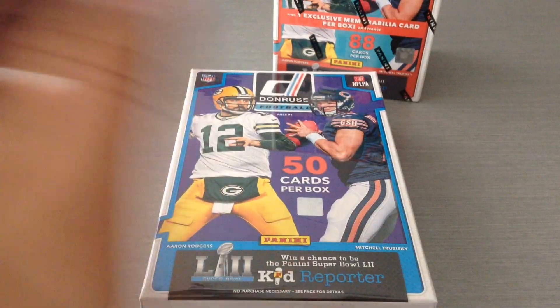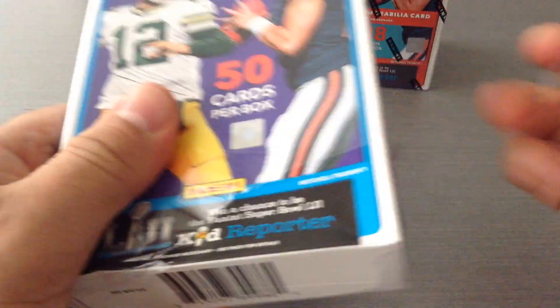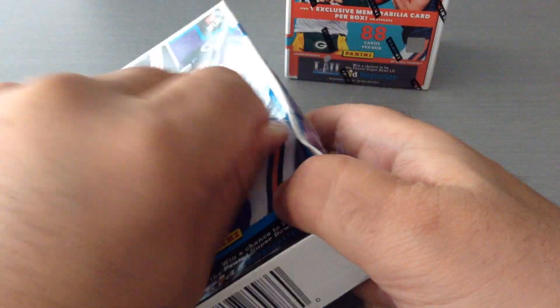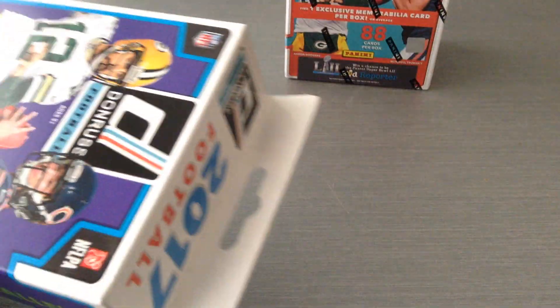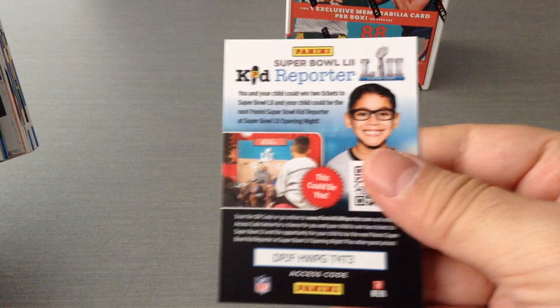Here is the blaster — or hanger pack. This is the hanger. Alright, 50 cards. Let's see if we're going to get anything good in here. Let's get this one out of the way so I don't forget.